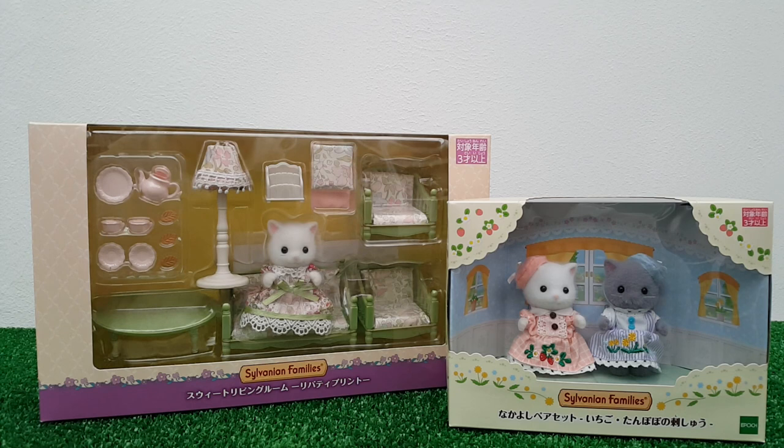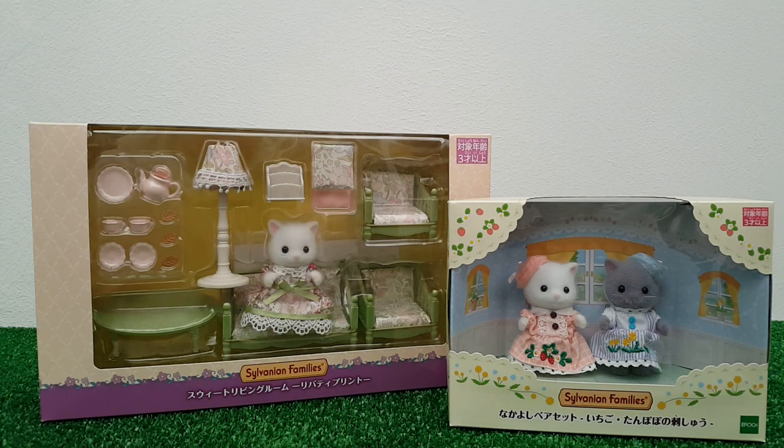I was kind of waiting on these thinking they'd probably get a UK release eventually, but I was placing an order anyway so I thought I'd throw these in instead of waiting, because it's quite unpredictable how long something's going to take to get released in the UK — if it ever gets a release at all. So let's start by having a little look at the boxes.